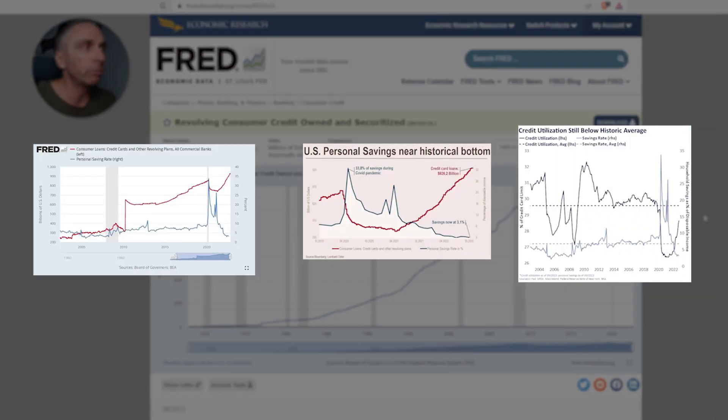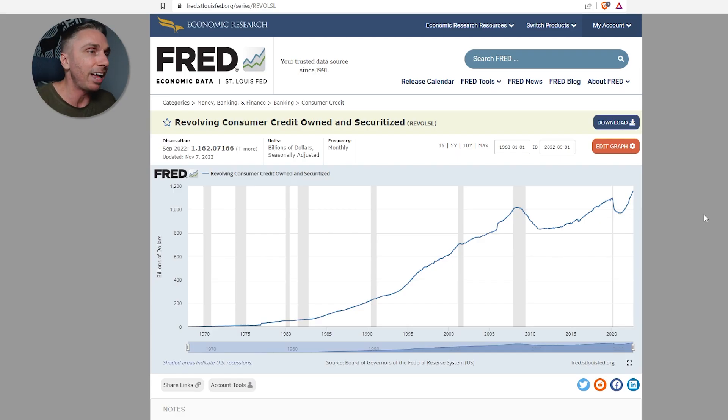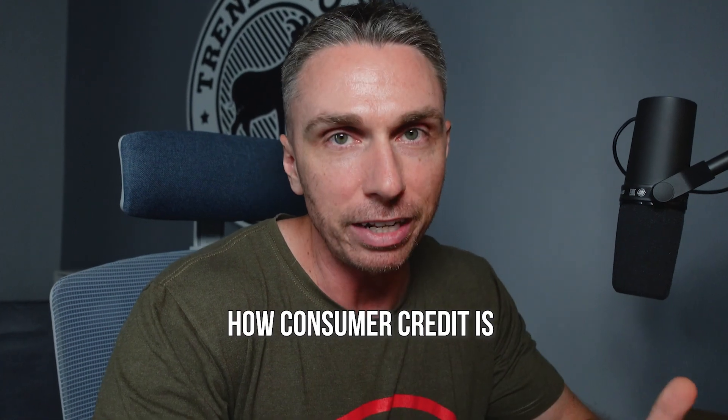These are the only three charts that you really need to pay attention to. I understand that there's a ton of data constantly being shared, and some of it is being shared to deceive or actually to misinform you. So what I wanted to share with you, so that you can be sure that you get an accurate representation of how consumer credit is really looking in the market right now, is to share these charts with you. Before we get started though, let me show you the chart that you've probably seen floating around that you might not want to actually pay attention to.